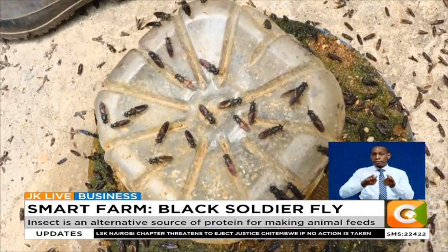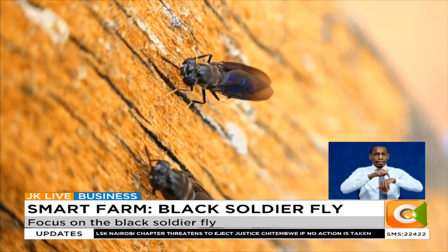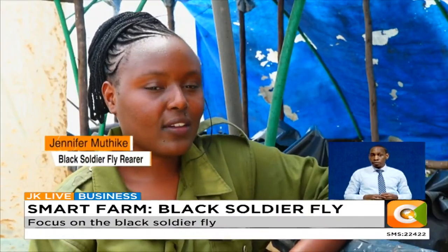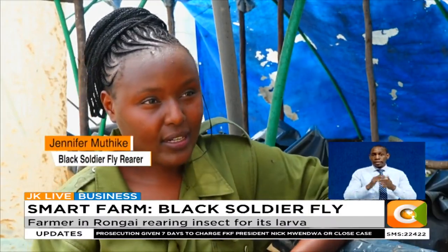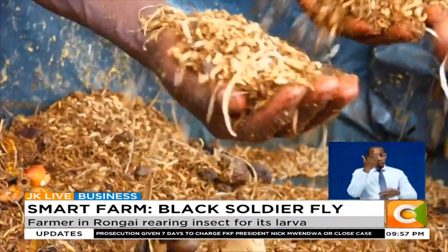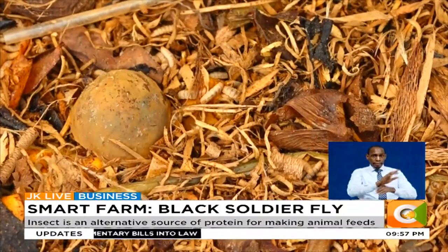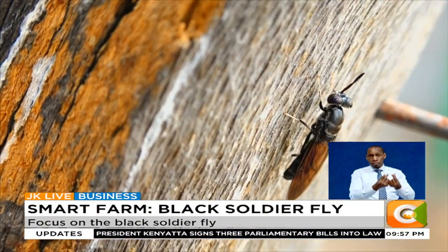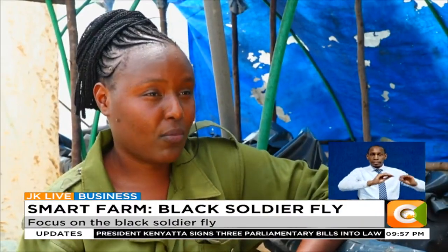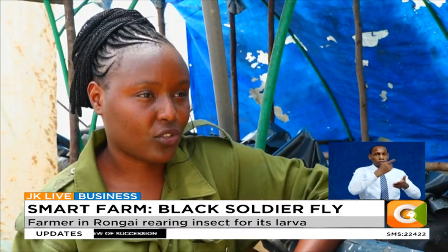There are a few challenges in rearing the black soldier fly larva. Currently, the greatest challenge is that it's an unconventional business idea, so the majority of farmers have not yet learned much about it. To address this, they are training farmers in women's groups and youth groups, going to them and educating them more about the black soldier flies and how they can use it to help cut their cost of production.